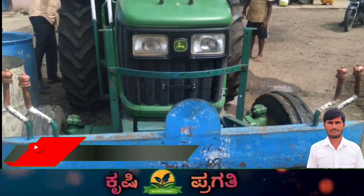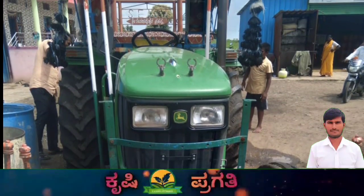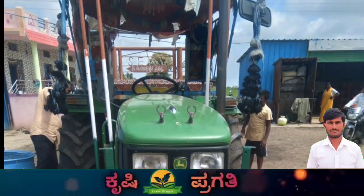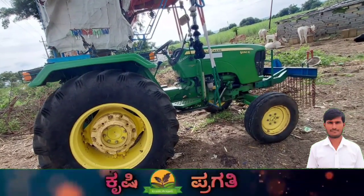The tractor is located on a road in the south area. The tractor is in good condition overall.